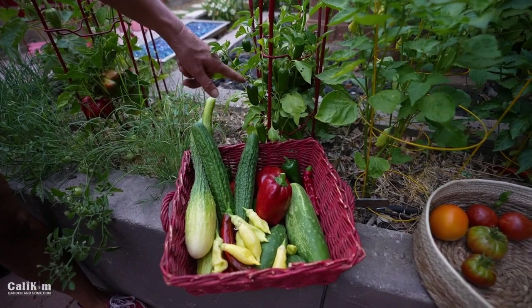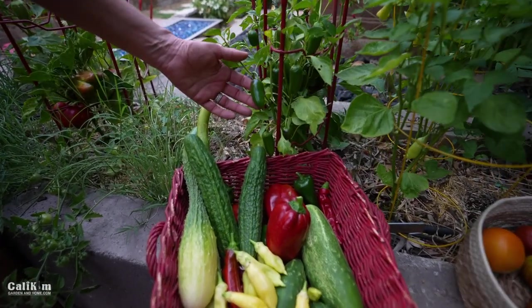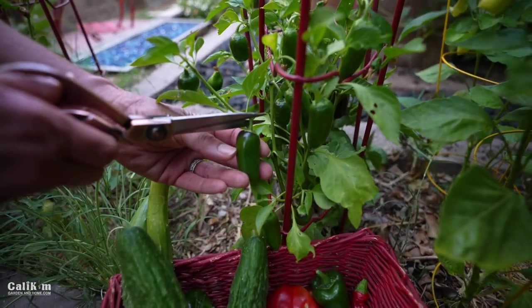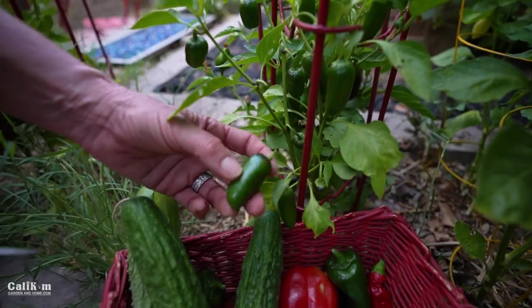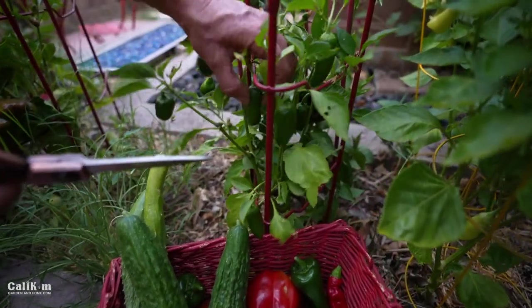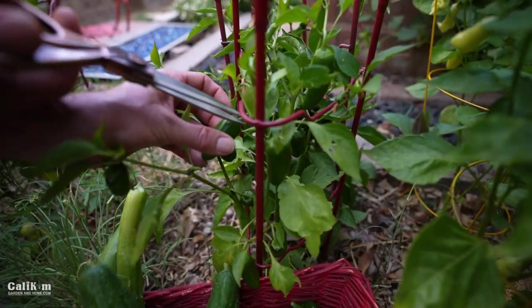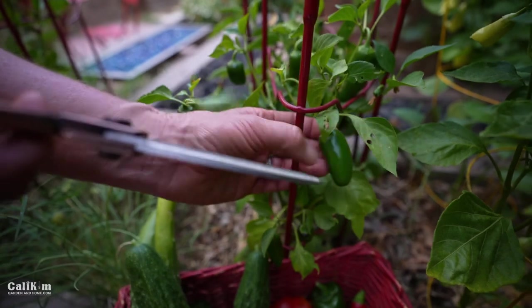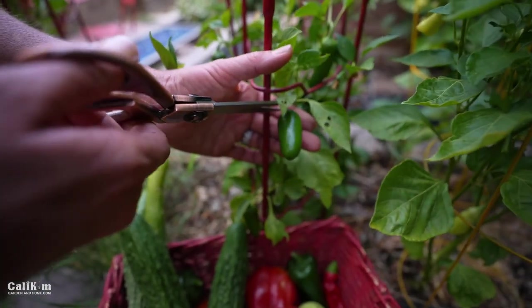This pepper is called a Ñorita — a really mild jalapeño pepper, so Jerry you might even like this one. I'll make some salsa with it. I'm just going to take a few off here; these hold very well on the plant and the critters never bother the peppers.